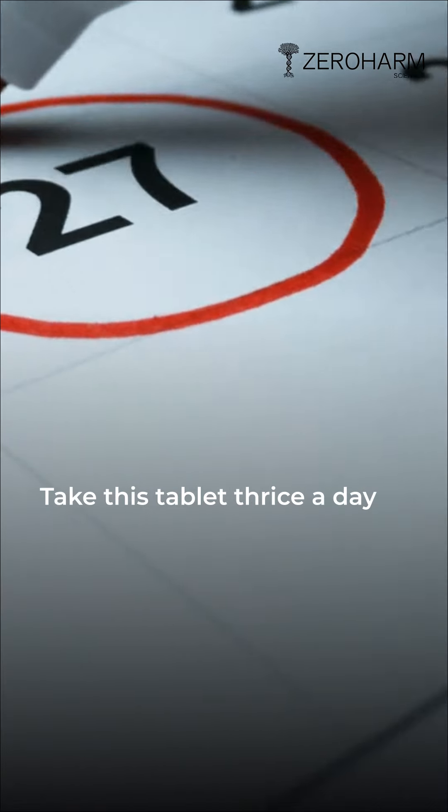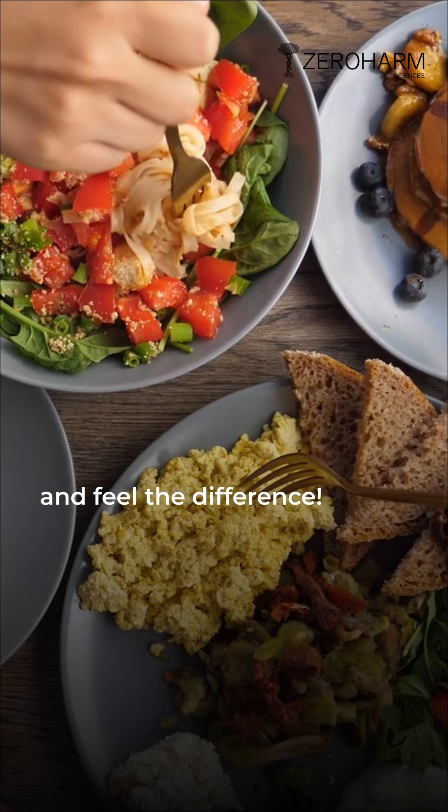Take this tablet thrice a day, 30 minutes before breakfast, lunch and dinner, and feel the difference.